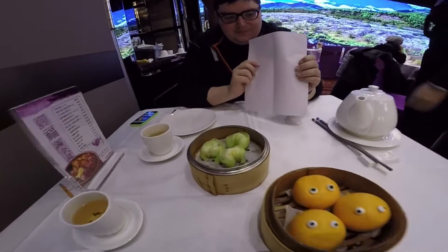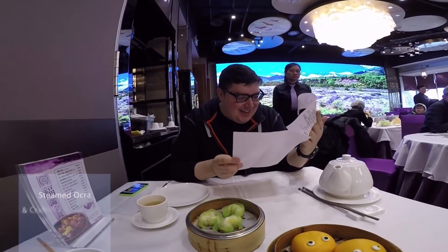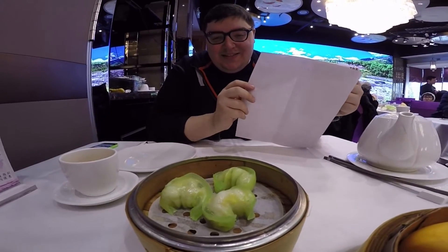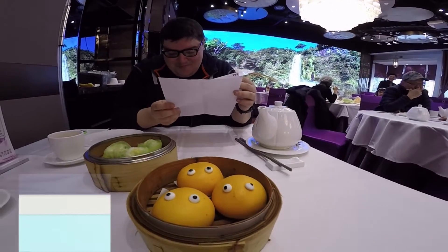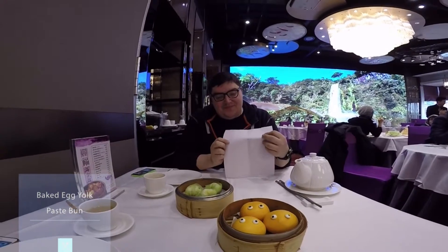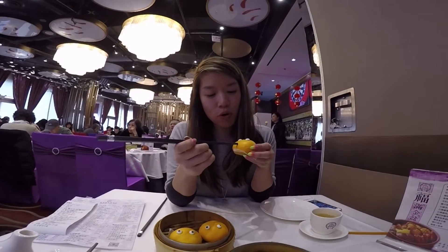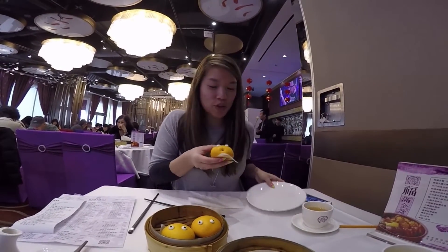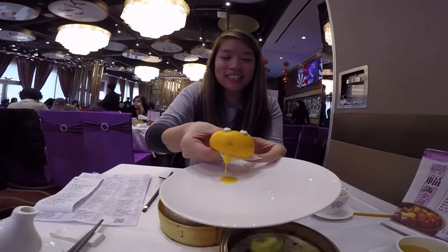So our first course is here. I've got a few dishes with this one, Travis. That one is the steamed okra and crab meat dumpling — it's just cool that it's green, that's pretty much why I ordered it. And then we have the baked egg yolk paste bun. So this is a custard bun — you poke a hole where it should be and then you squeeze the custard out. It looks like it's just puking it out.